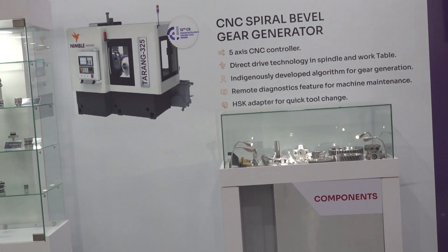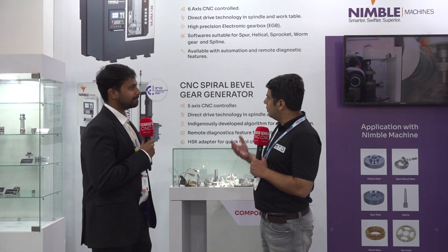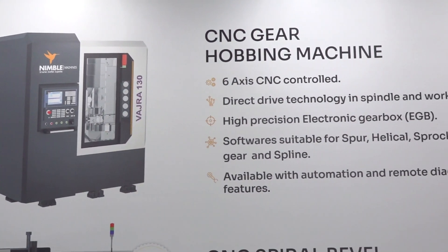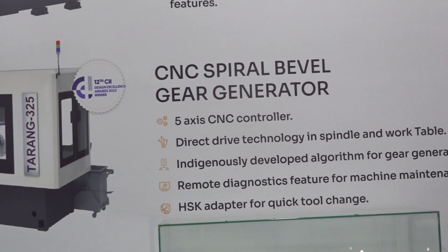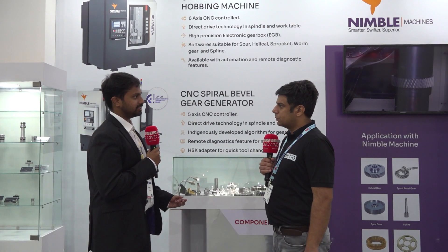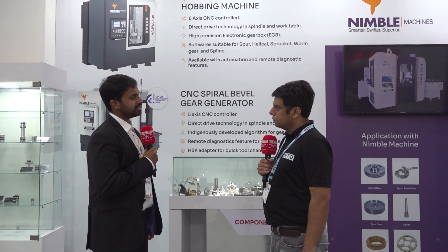Talking about Nimble Machines, this is a very interesting portfolio and I'm always curious about it. Can you elaborate for viewers watching for the first time about this Nimble portfolio of UCAM? Nimble Machines is another brand of ours where we manufacture gear cutting machines. We have two product portfolios: one is a CNC gear hobbing machine, and the other is a spiral bevel gear generator that's also CNC controlled — high-performance machines used to cut spur gears, helical gears, and spiral bevel gears, mainly used in the automotive and general engineering sectors.